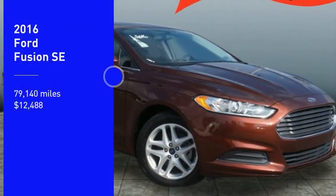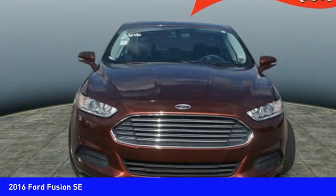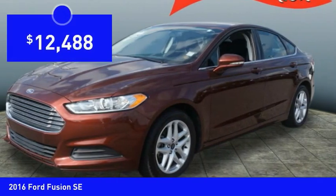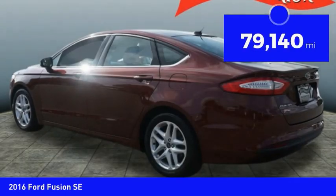Looking for the right vehicle? Check out the 2016 Fusion. You can have both impressive power and great economy in a Fusion, and it is priced below $15,000. This vehicle has less than 80,000 miles.